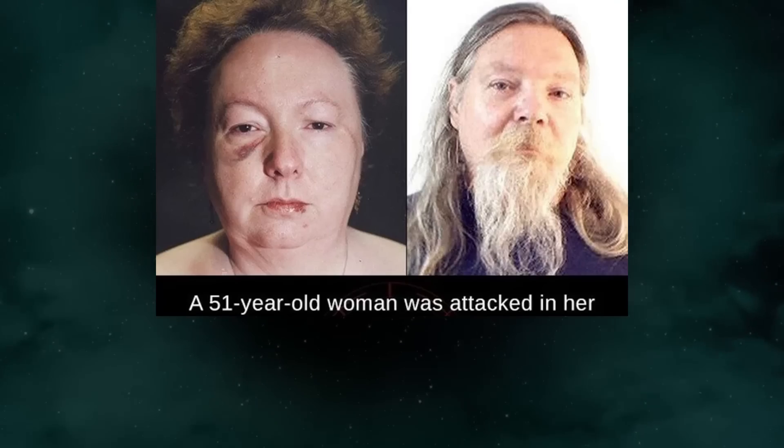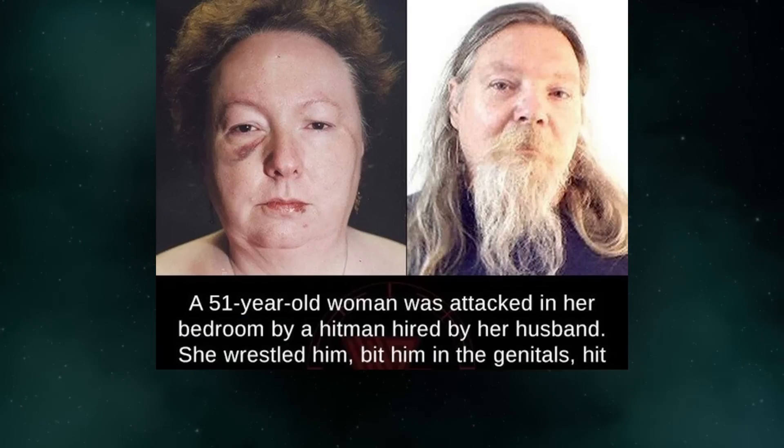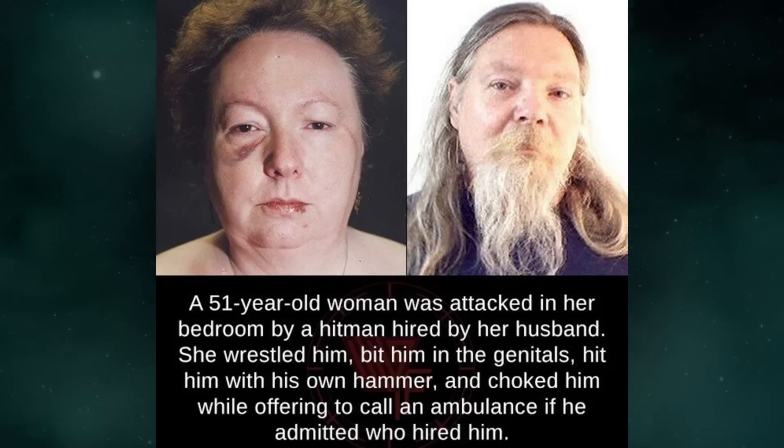A 51-year-old woman was attacked in her bedroom by a hitman hired by her husband. She wrestled him, bit him in the genitals, hit him with his own hammer, and choked him — while offering to call an ambulance if he admitted who hired him.